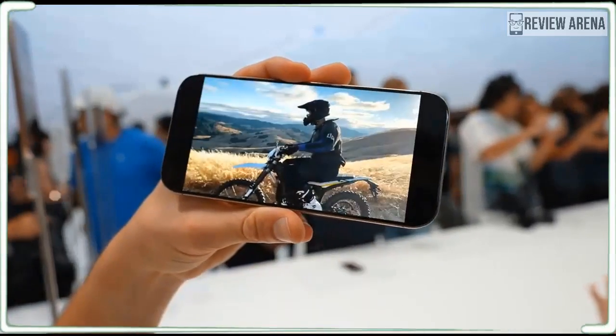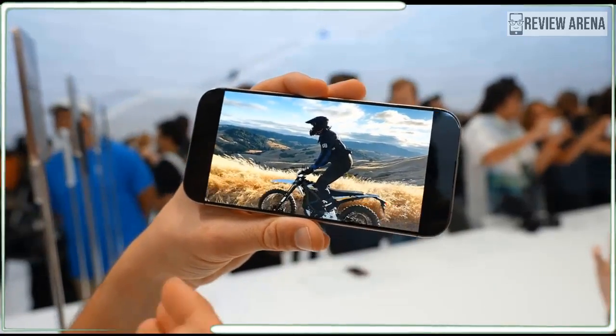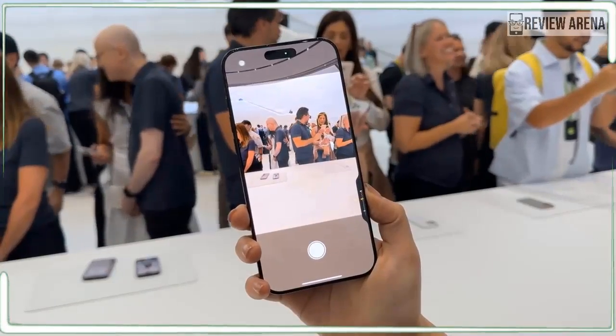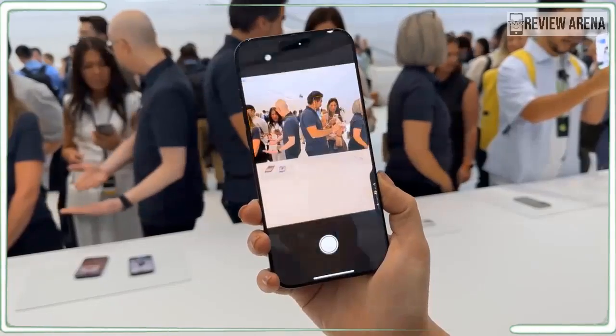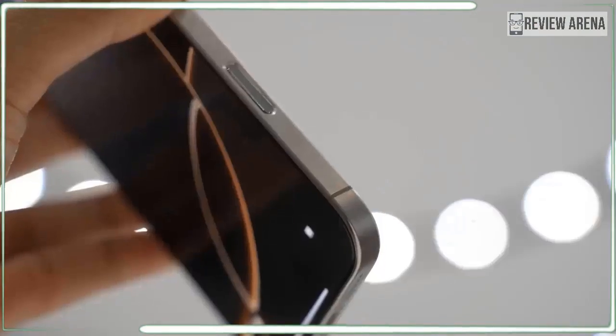Is this the best iPhone Apple has ever made? Possibly. It will certainly claim a spot near the top of our best iPhone list and maybe even best smartphones overall. I will offer my definitive take when I finish my full review. Thanks for watching — see you in the next one.